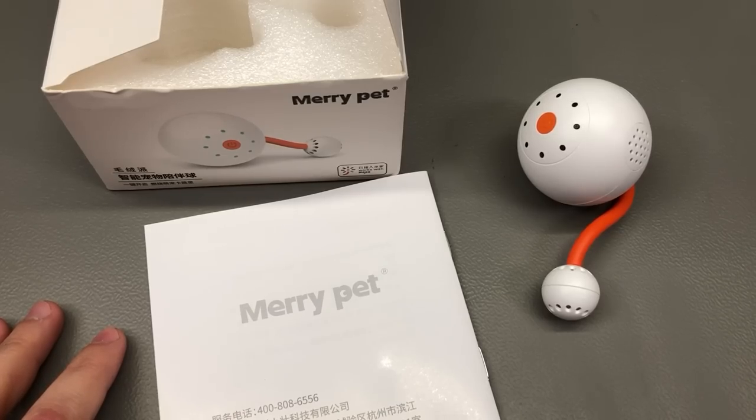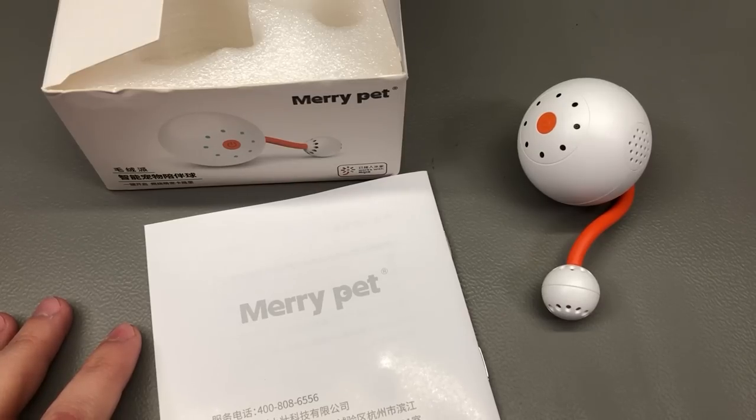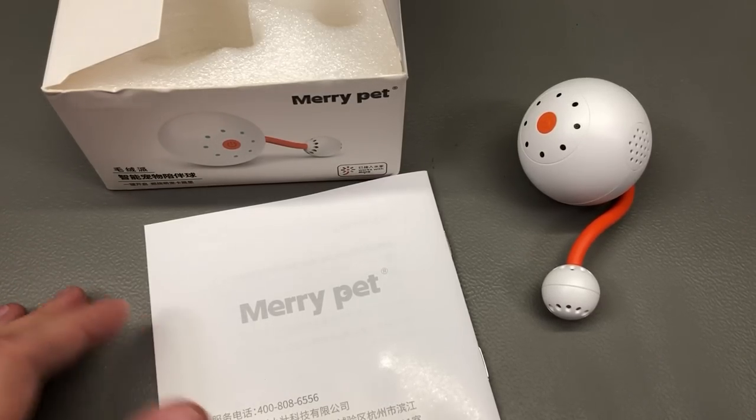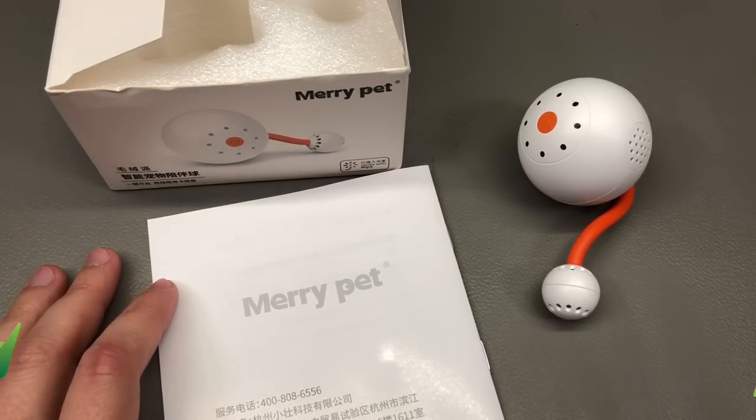Happy New Year and welcome to a new in-a-mail video, which in my view is a great way to start the year. Even though I haven't published much in the past month, it was for a good reason — I spent some quality time relaxing with my family. Shopping on AliExpress continued though, so here are my latest findings.